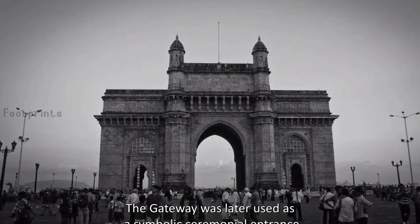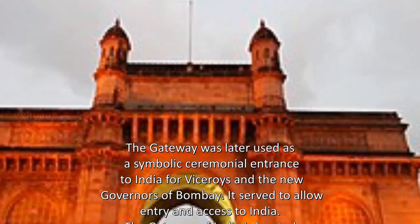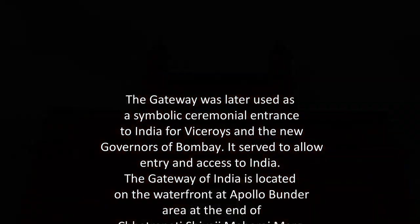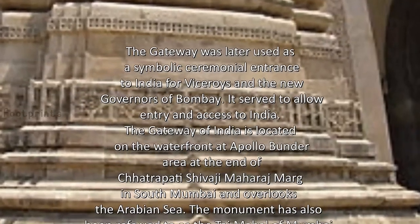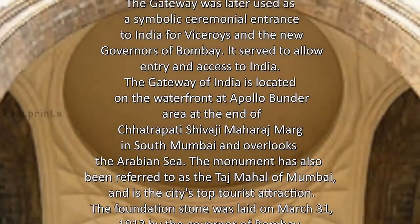The Gateway was later used as a symbolic ceremonial entrance to India for viceroys and the new governors of Bombay. It served to allow entry and access to India. The Gateway of India is located on the waterfront at the Apollo Bunder area at the end of Chhatrapati Shivaji Maharaj Marg in south Mumbai and overlooks the Arabian Sea.